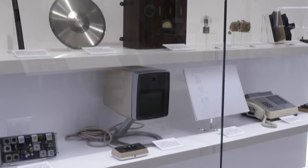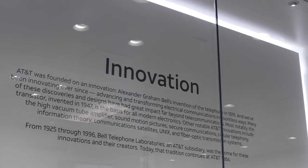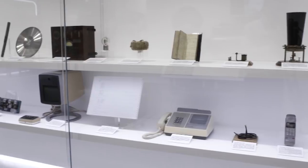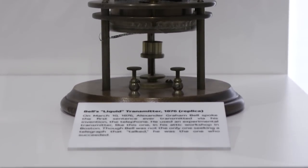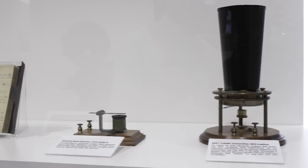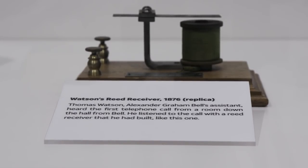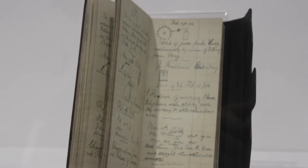We've divided the museum up into four thematic sections. First, let's take a look at the innovation section. We have replicas of three of the items at the very first telephone call. We have the transmitter, the telephone bell, used to speak. We have the receiver his assistant Watson down the hall used to hear. And we have Thomas Watson's notebook, where he recorded the first sentence ever said over the telephone.